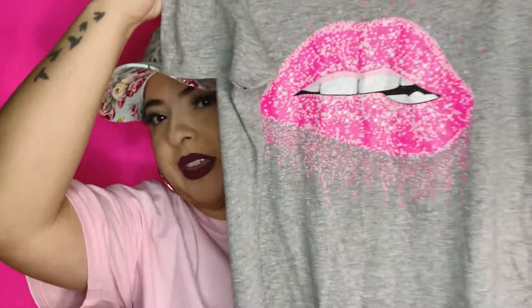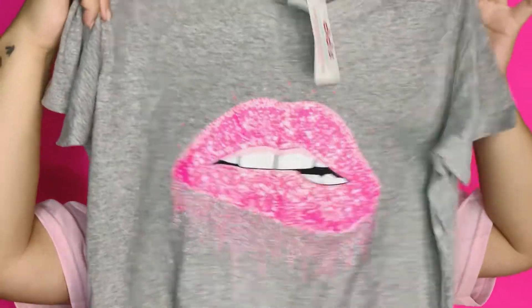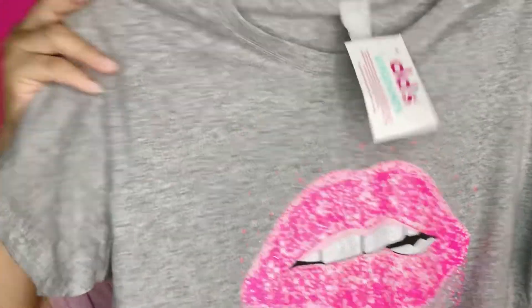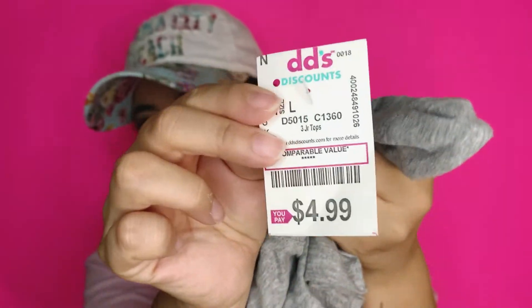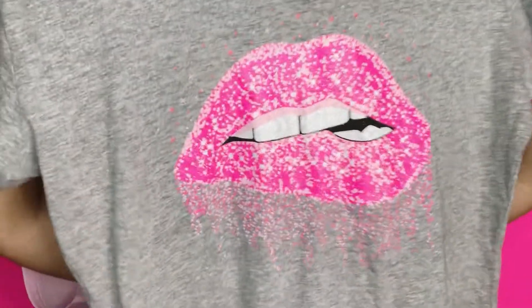I also got this other cute shirt — this one has lips on it. It's in a size large and this one was $4.99 in the color gray. So yeah, I bought all this clothing at Diddy's.